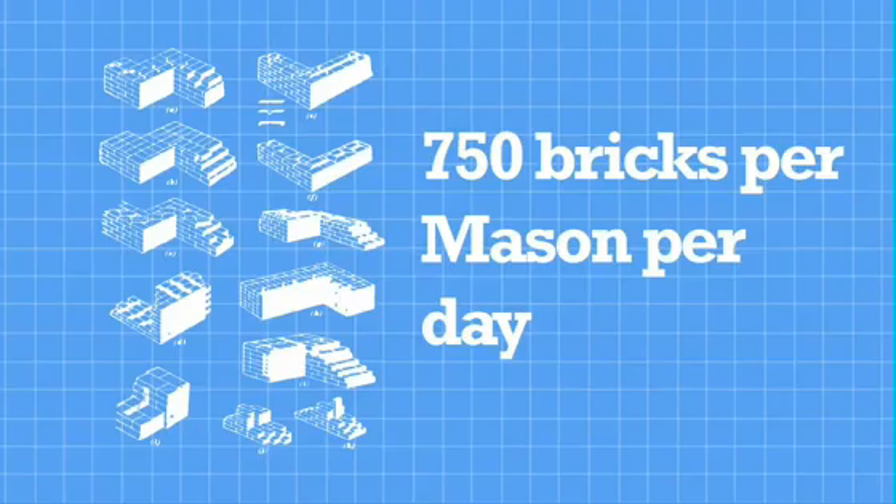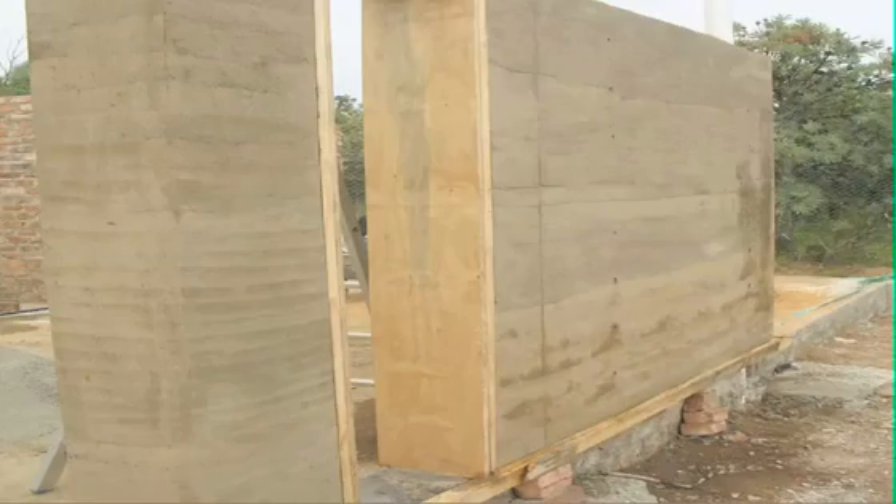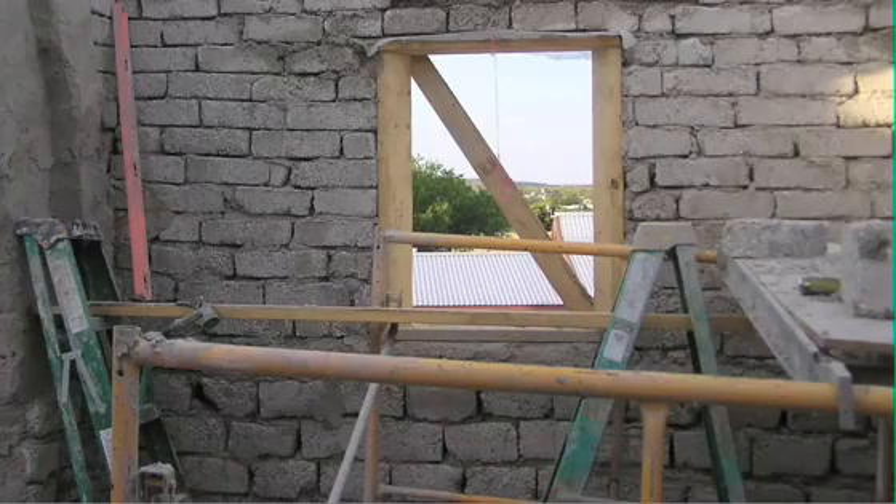Our goal is to improve dramatically upon the efficiencies of natural building, far surpassing the benchmarks set by earthbag, cordwood, straw bale, cob, rammed earth, adobe, earthship, and papercrete techniques, while retaining the ecological footprint to a bare minimum. We'll publish a full energy accounting report including the embodied energy of materials and the joules per day of both the biological and electromechanical systems.